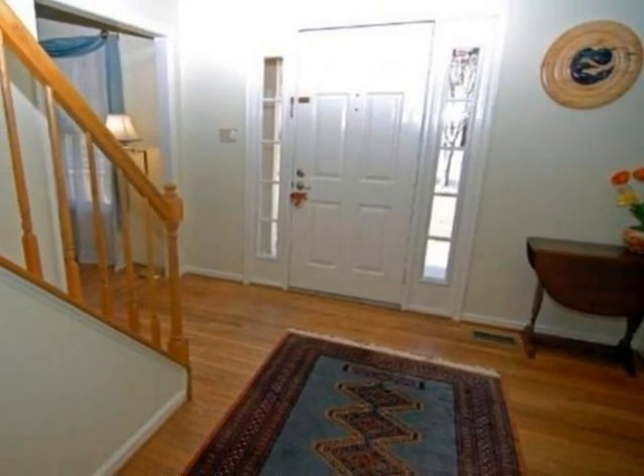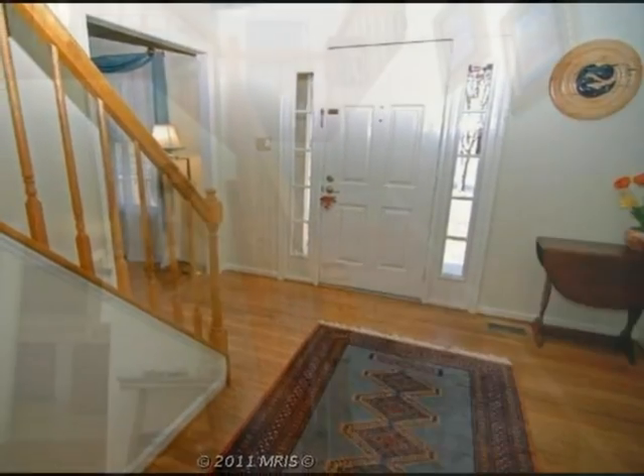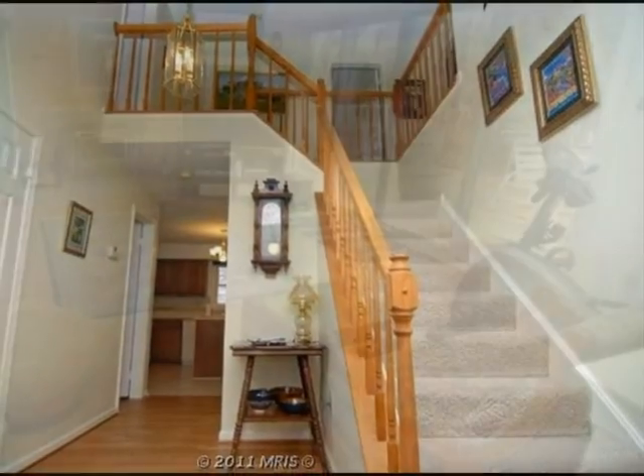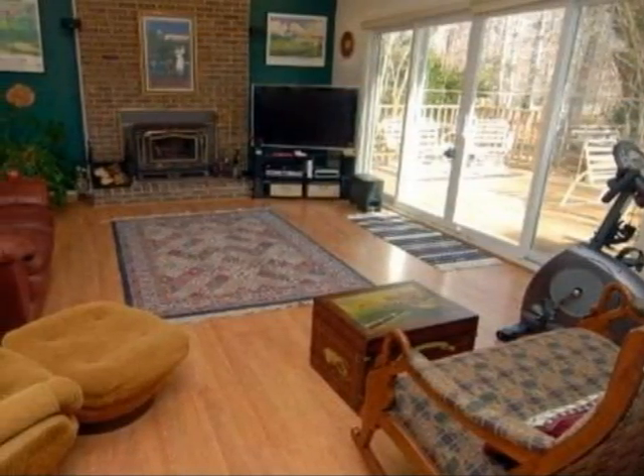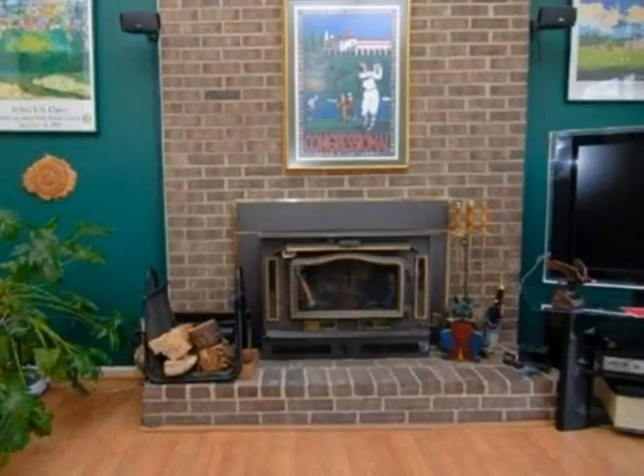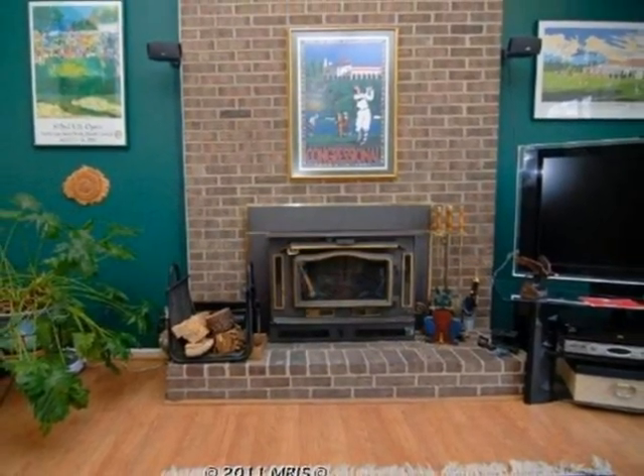Interior features of this property include an open floor plan, a separate laundry room, walk-in closets, central air conditioning, an unfinished basement, and a home warranty. On the outside, this property features an attached garage and a large deck.